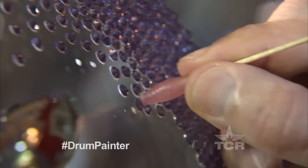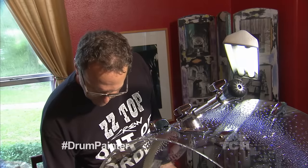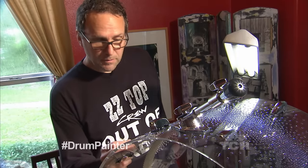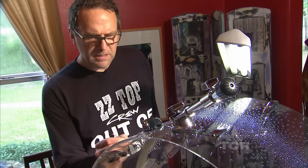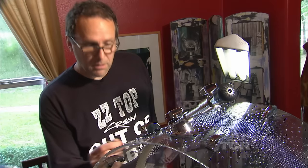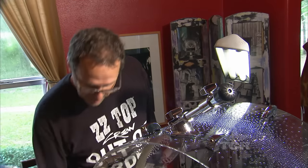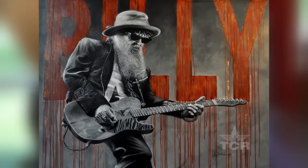I've painted for a lot more bands than I've toured with. I've painted for Red Hot Chili Peppers, Pantera, Xtreme, Kid Rock, and Brooks and Dunn — actually did their farewell tour, did a big kit for them. I think I've done 20 just for ZZ Top.